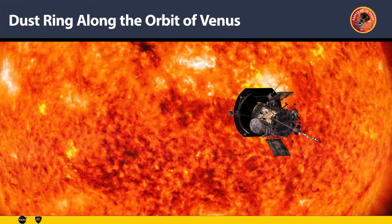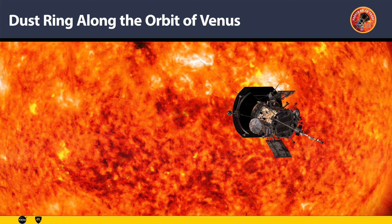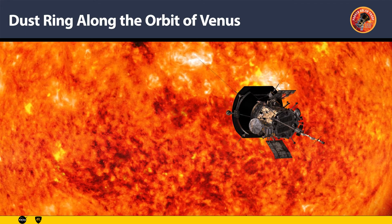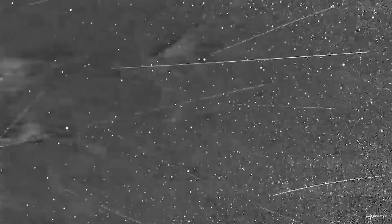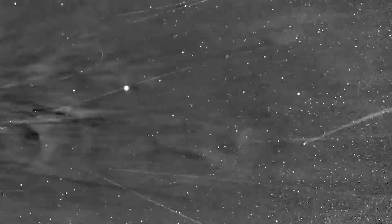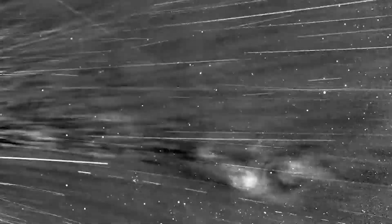Getting closer to the Sun, one of the primary goals of the Parker mission is to fly within the solar corona — that is, the structures we see during a total solar eclipse. Parker did exactly that during the last three encounters. This is a movie of Encounter 8 from the probe's only imager, Whisper. We can see a myriad of structures that cannot be observed from afar, like Earth.